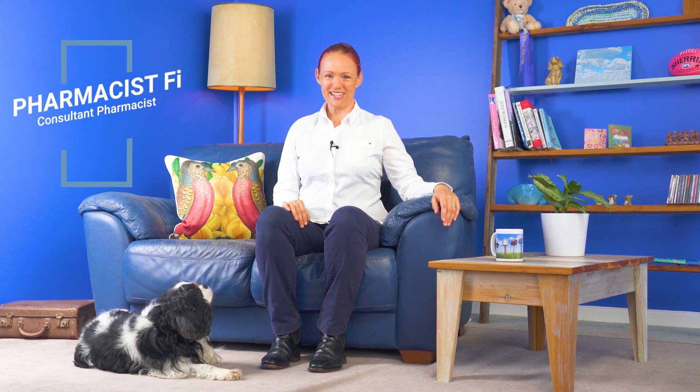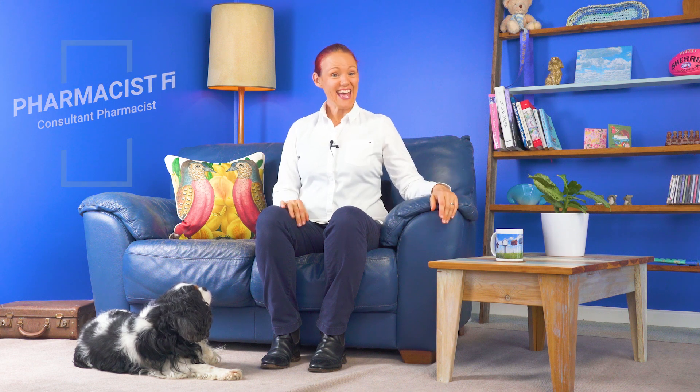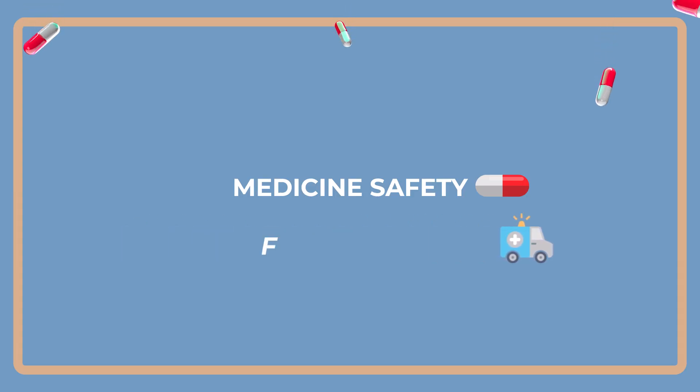Hi, how are you going? I hope you're feeling as well as possible on your medicines. I'm Pharmacist Fi. Welcome to my YouTube channel and to this episode of Fast Facts.